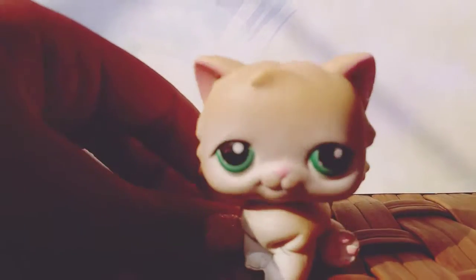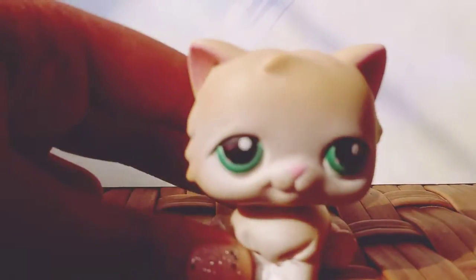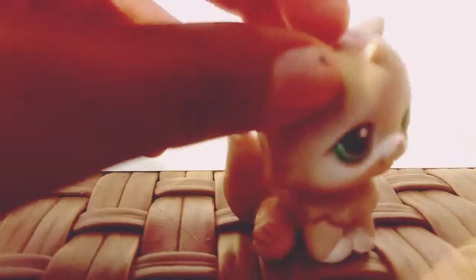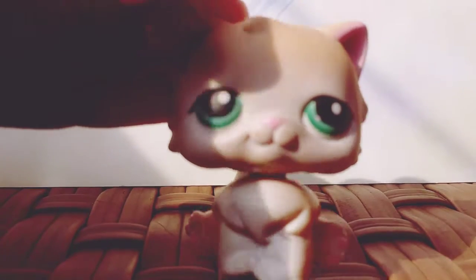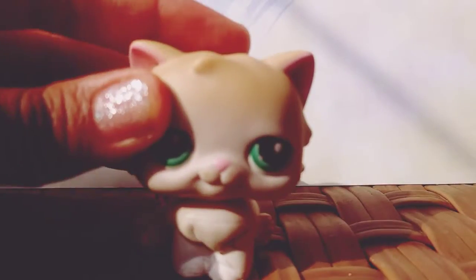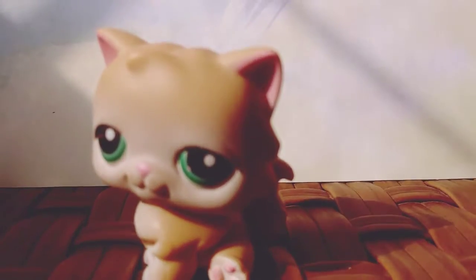So the next one that I have is a Persian cat, and this is like a boy cat. So he is like a beige, a light beige to a white. And he has like aquamarine eyes. He's really cute. And he also has a red magnet and black eyes.